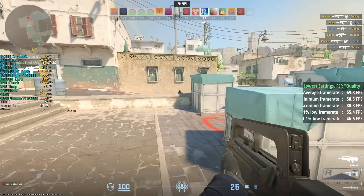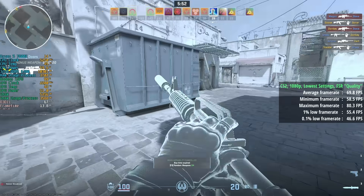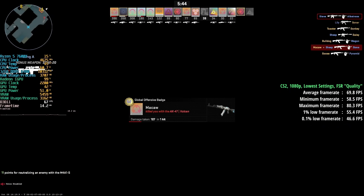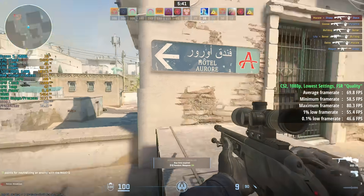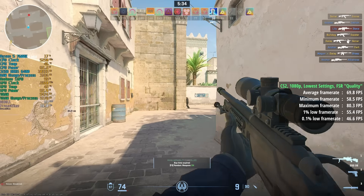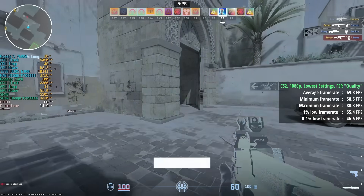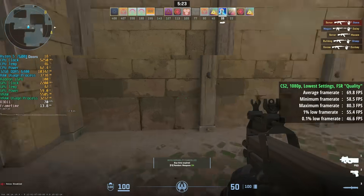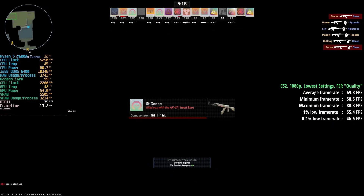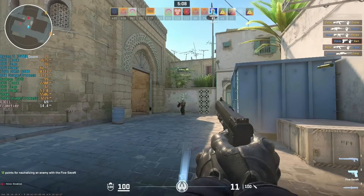Counter-Strike 2 with lowest settings and FSR set to quality gave 70 frames per second. Without FSR we saw 59.8 — basically 60fps — but with more significant dips, so enabling FSR was worthwhile. It appears to use FSR 1.0 which does reduce visual quality noticeably, which is why I didn't go more aggressive. Still, it looks better than dropping to native 900p or 720p, and these settings were the sweet spot for a mix of visuals and performance.